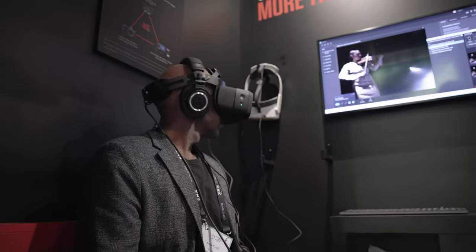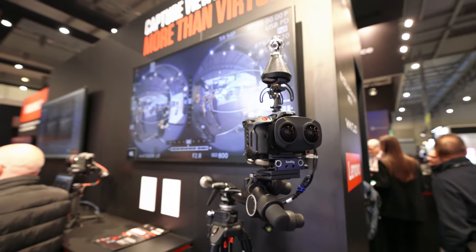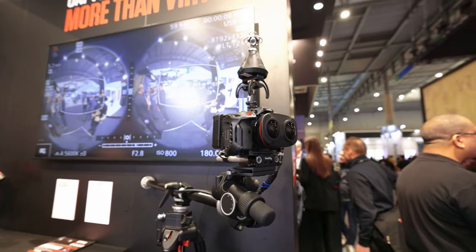These solutions can be used across a wide range of sectors including education, corporate, entertainment, retail, government and more. We really think you'll be surprised by how simple the VR production process can be, so do come and have a look.